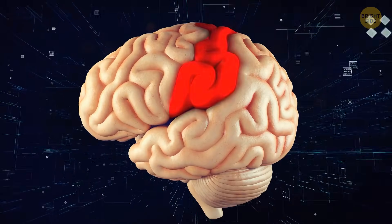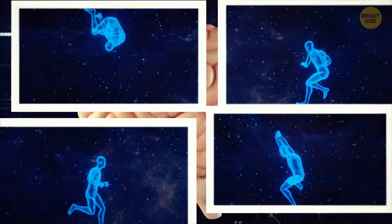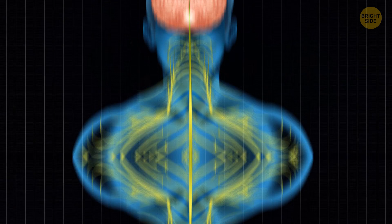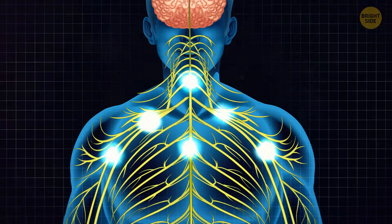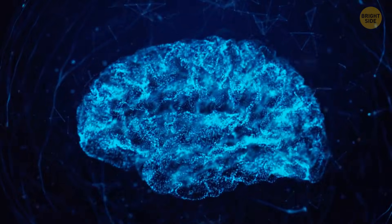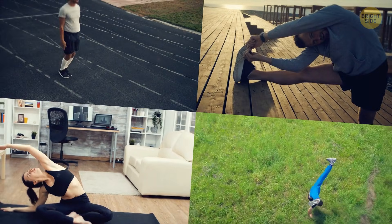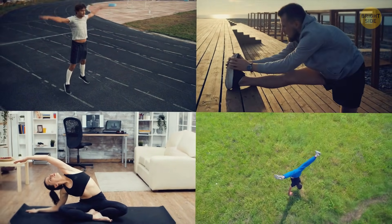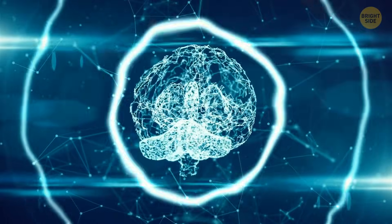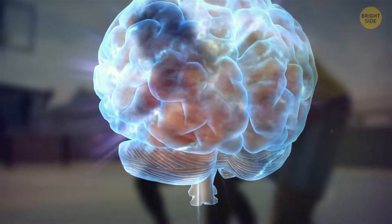The motor cortex — an area of the frontal lobe on one side of your brain — is responsible for controlling the muscles on the opposite side of your body. So the right side controls movement on your left, and vice versa. To make muscle movement happen, the brain sends signals through the spinal cord and into the peripheral nervous system, which connects to your muscles. For complex activities like shooting a jump shot in basketball, the brain must activate a series of instructions to engage various muscles and achieve the desired movement.